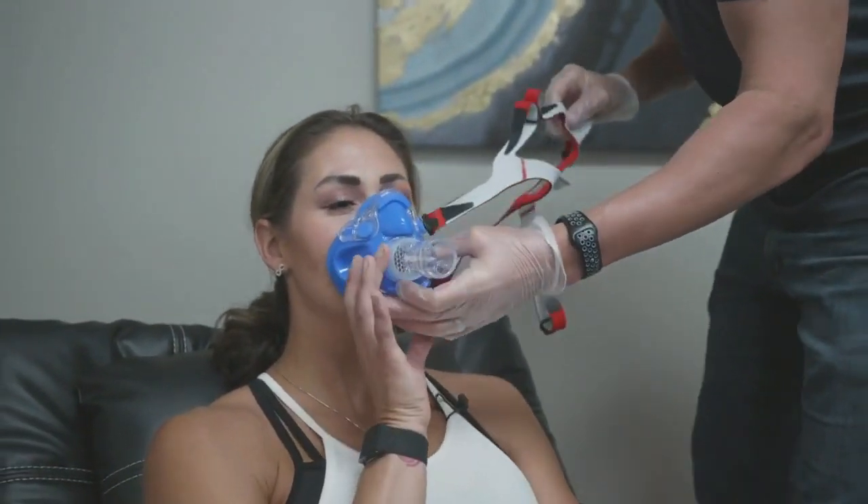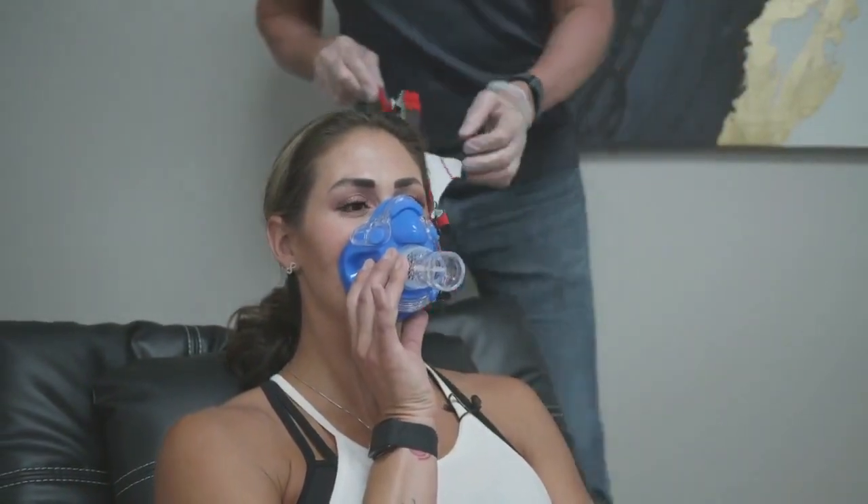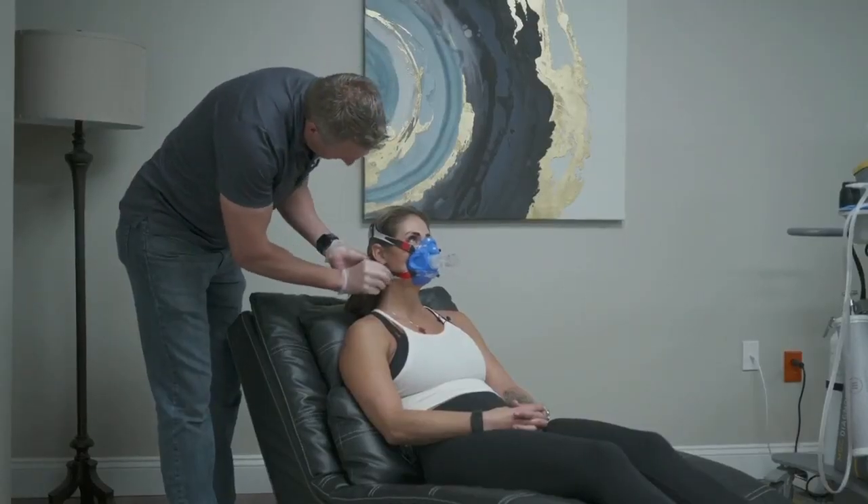MJ is about to go through the entire DexaFit process and we're taking you along for the ride.